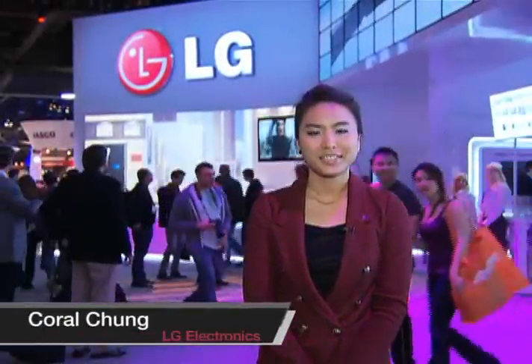Welcome to LG Electronics Home Entertainment Booth at CES 2011. Within these walls of 108 narrow bezel monitors and 18 full nano LED TVs, we are showcasing this year's big story which is Smart TV. Let's experience some of the hottest, smartest and most spectacular home entertainment options in the world.